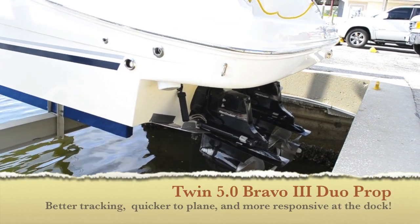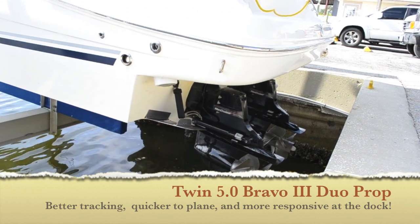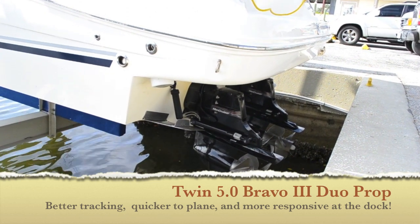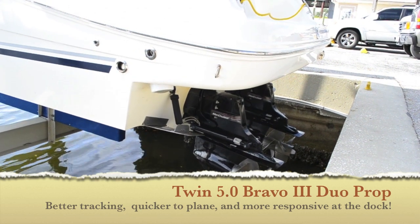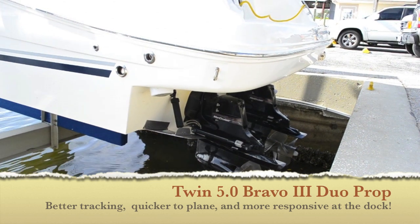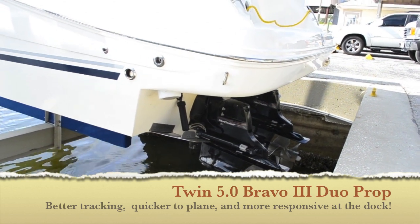As you can see on the back, you do have the dual prop which will allow you to plane faster and gives you better maneuverability around the docks. That really increases your comfort level coming into the docks, and even in a windy or high current situation you'll have ultimate control over the boat.